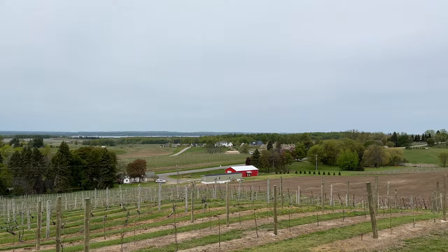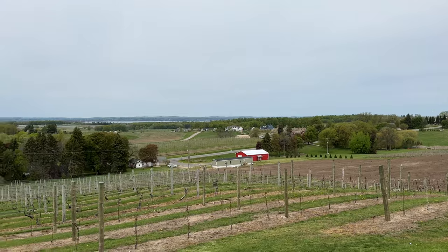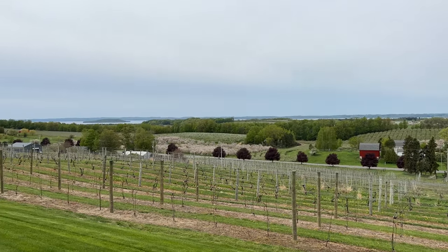This is an overcast day in Traverse City. The 64-acre estate is breathtaking, perched up on a hill.